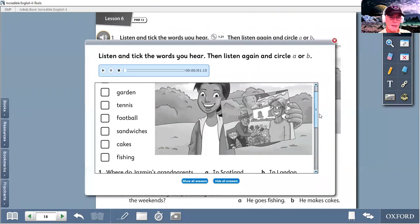Okay, listen and tick in the box. Listening 1.21. Listen and tick the words you hear.